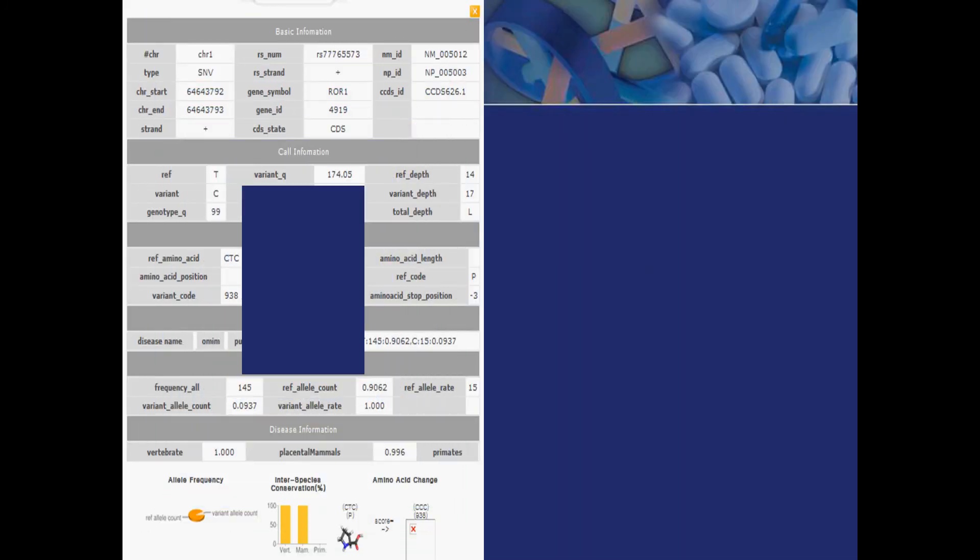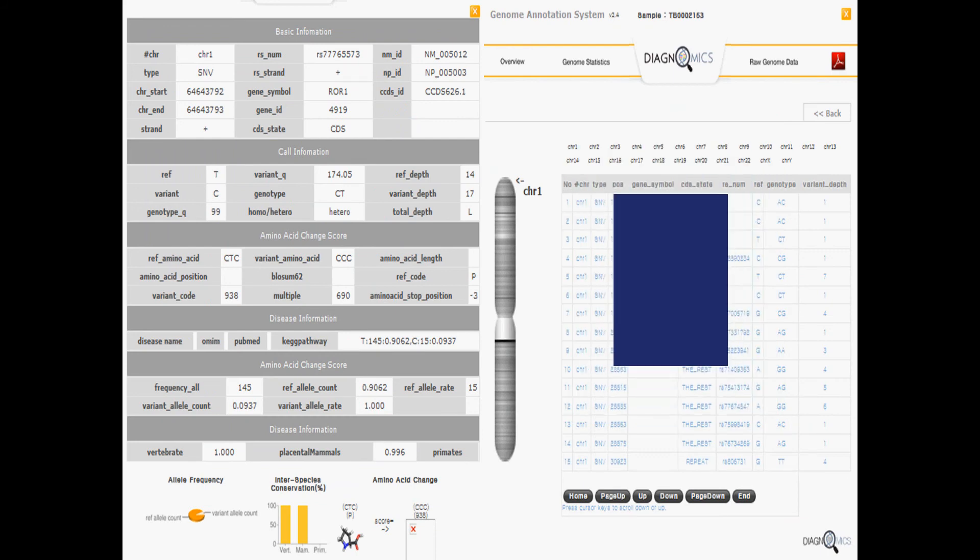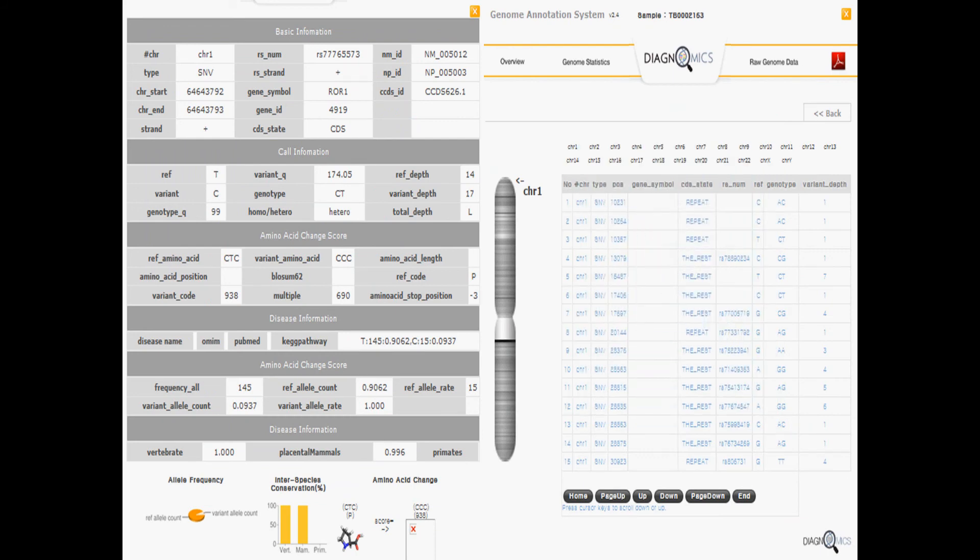Zooming in, we can view the detailed information about a given variant. Here you can see the basic sequencing call, amino acid, and disease information. This information is readily accessed either through the tables or physical map views.